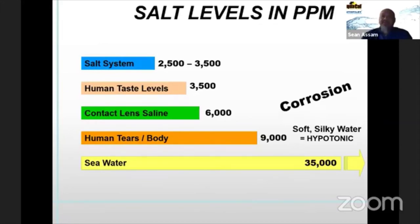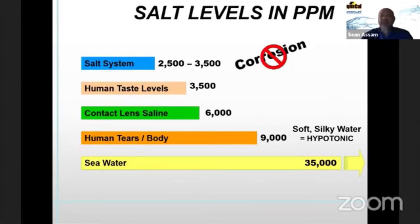Another thing we hear is that salt is corrosive. Absolutely — salt is corrosive at 6,000 parts per million or higher, but not at the 3,000 parts per million that most salt systems recommend operating under. At 6,000 parts per million or higher you will see corrosion to stainless steel. Also, if your pool is not properly bonded, you'll see galvanic action and corrosion attacking metals in the pool such as handrails, light rings, and ladders.